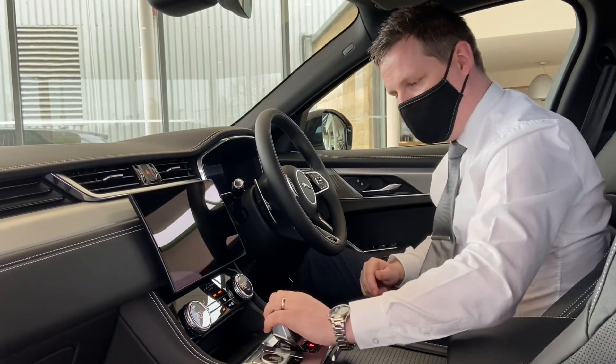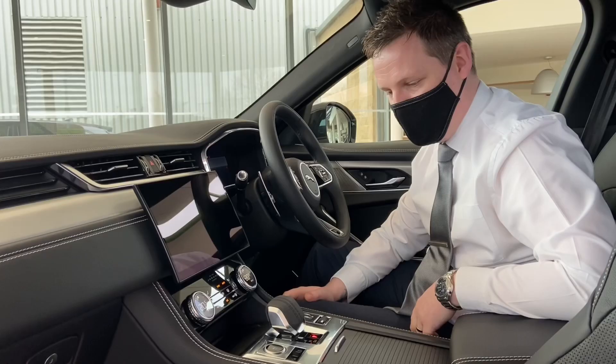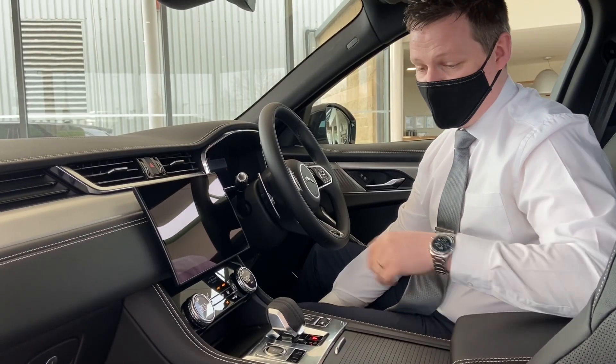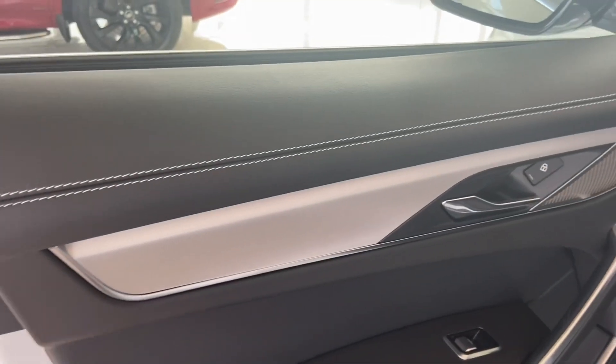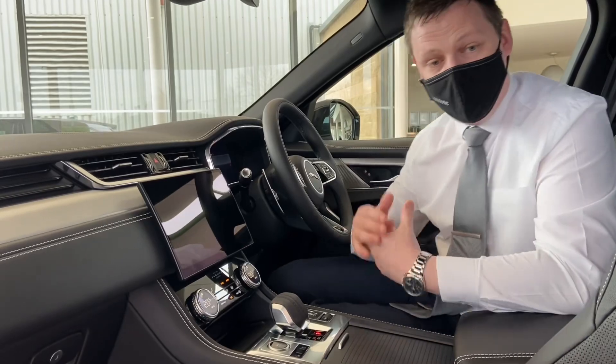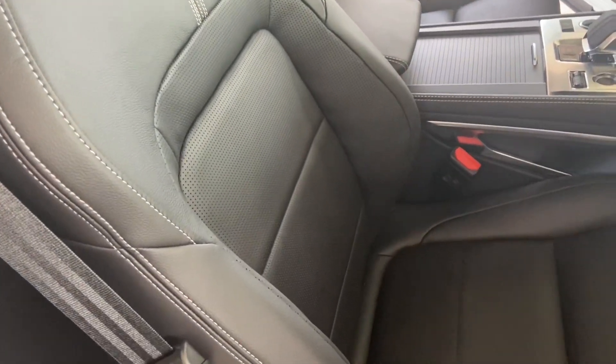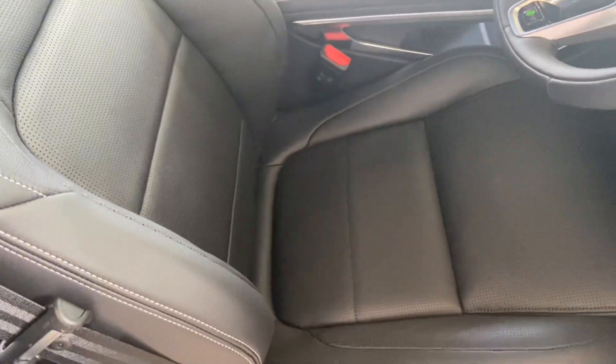For example, the new palm shift gripper — we've got the cricket ball style stitching on there, which is absolutely lovely, as well as it matching the twin contrasting stitching throughout the car and on the seats. Whilst we're on the seats, we've now got more cushioning throughout them. We've got the perforated, heated, electronically adjustable, full leather seats.